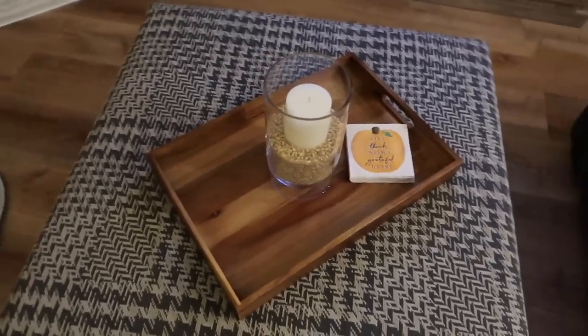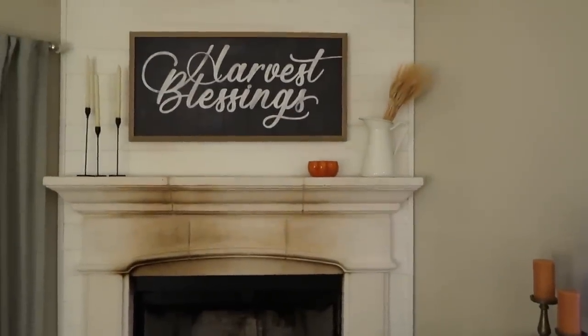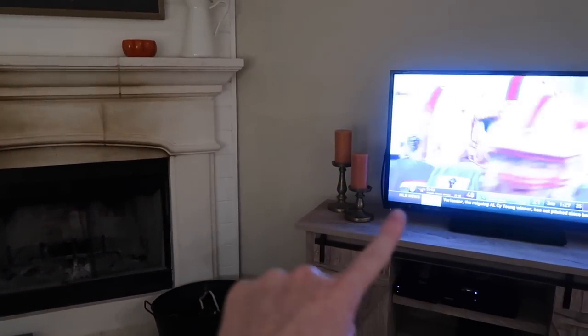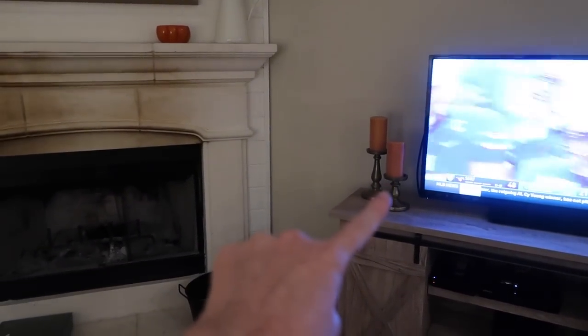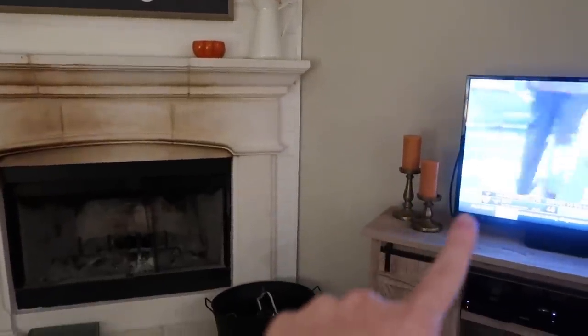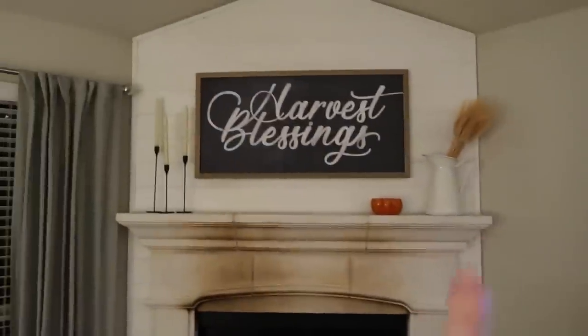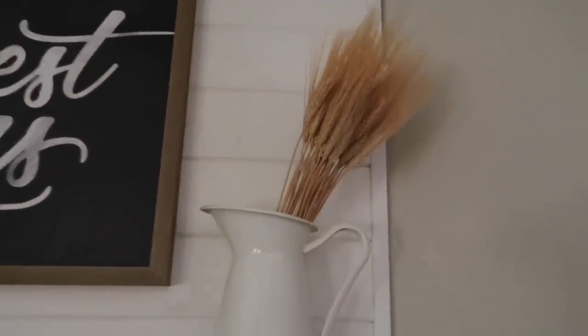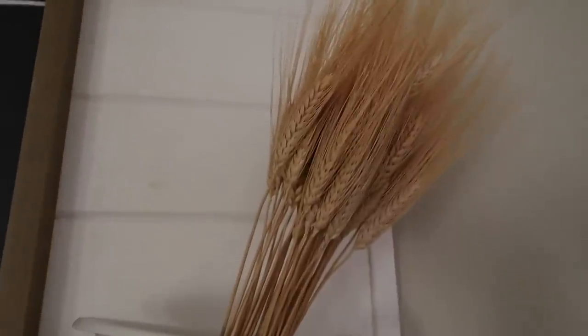My mom and I are going to run out right now to Walmart. Nora's been fed — she just ate dinner, she's getting tired, and Riley can put her down. He's kind of just chilling out watching football. These are typically on my mantle with white candles, and I have kind of golden orange candles for the fall. So I put them down there and then put the wheat in this — it's like golden wheat, it's really pretty.